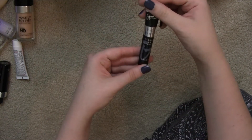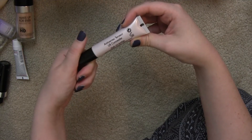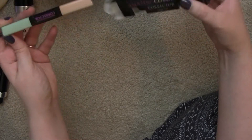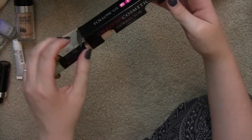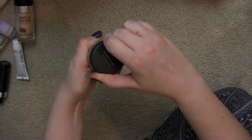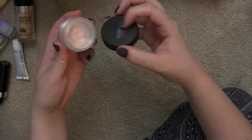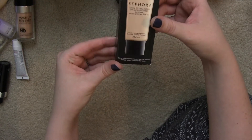A Josie Maran Vibrancy Foundation sample in Dynamic — probably not a good color match. The It Cosmetics Bye Bye Under Eye Concealer in Light — keeping that. The Makeup Forever Lift Concealer — keeping that too. An Amazing Cosmetics corrector with a green side and peachy side that I didn't fall in love with but should give another try. A Bare Minerals Mineral Veil sample. A Sephora CC Cream in Fair — not sure if they still sell it.